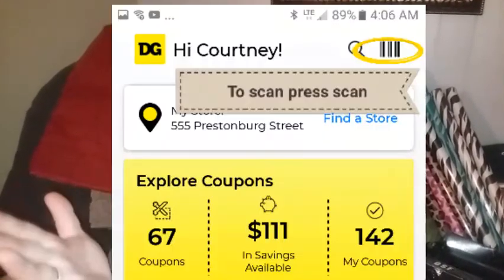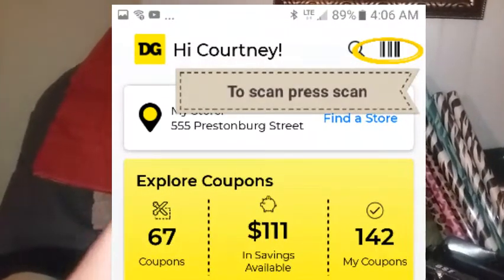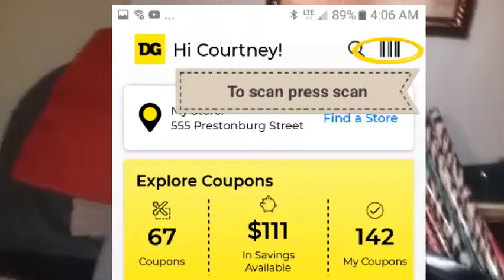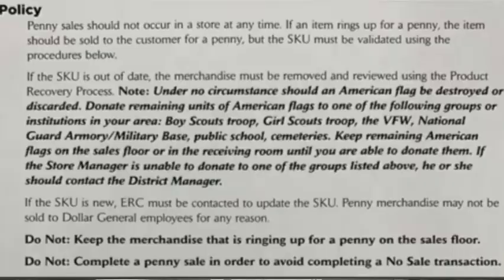Go in the store with your DG app open, go into list, hit list and then scan your item, add it to your list — it'll show you your total and what you're actually going to pay. Hit the little scanner icon in the top right corner, scan the item, if it comes up penny throw it in your cart and go check out. They do have to sell you the items — I'll pop that policy in on this video — they have to sell you the items if they were left on the floor.